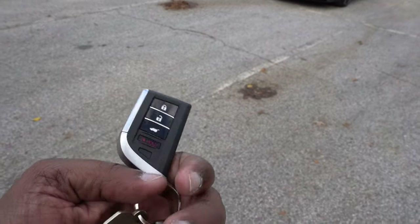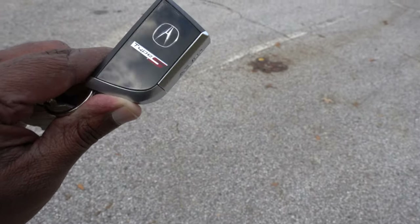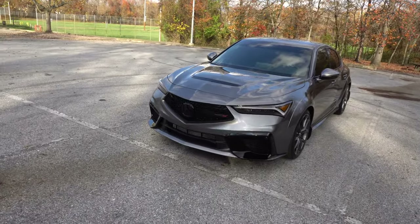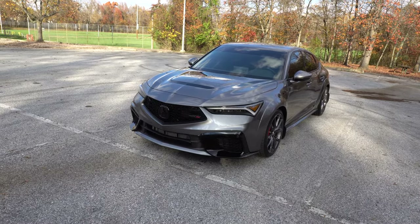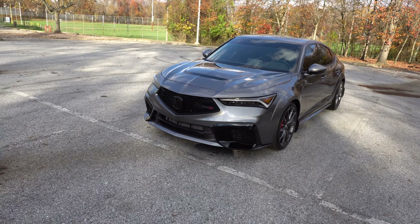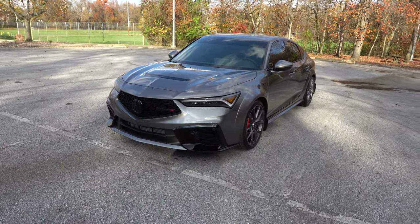This big old thing is the key — lock, unlock, trunk, hold for panic. This is Acura on the side. All the Acura keys look basically like this. It is pretty big for a key fob, but it says Type S on the side. This is the color of the car. This is the new 2024 Acura Integra Type S, and I'm gonna show you guys the window sticker and everything that comes with this car, including a bunch of upgrades and accessories that came with it.